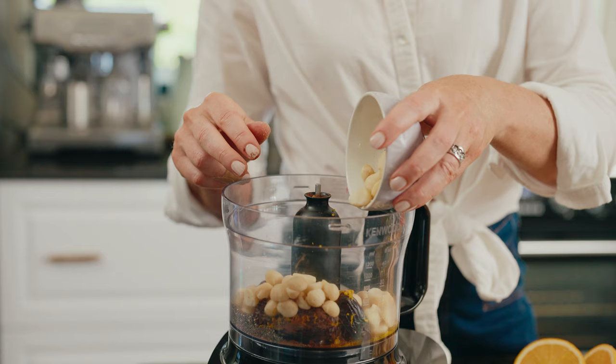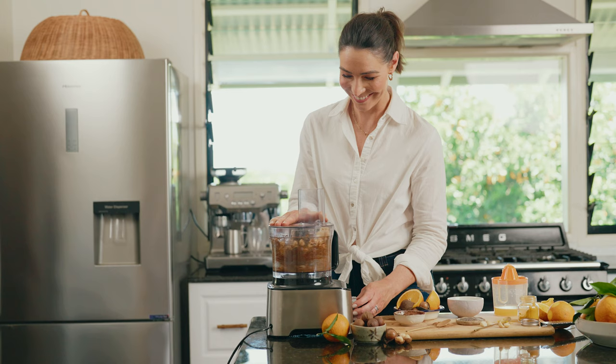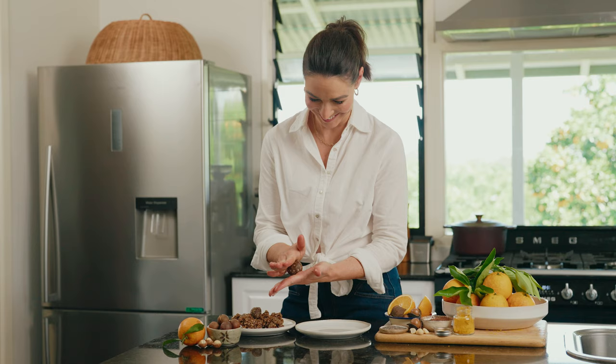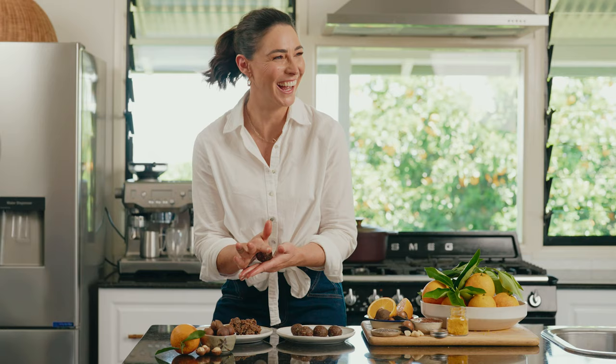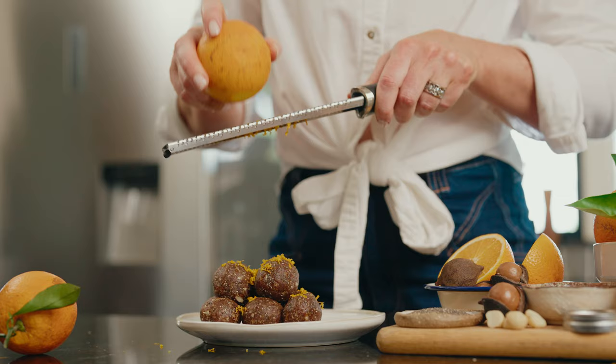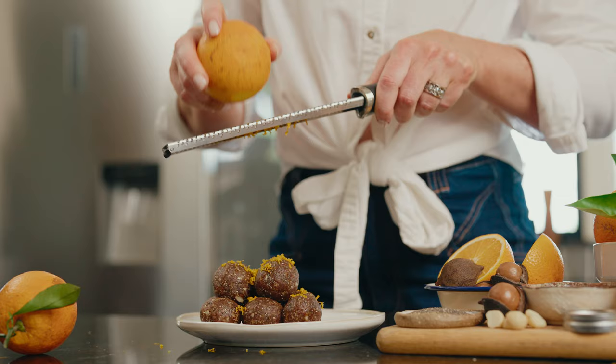The wonderful thing about macadamia nuts is not only are they incredibly nutritious, but they are absolutely delicious. When we talk about adding them to your everyday meals, you don't need to add anything new to your repertoire — we're talking about meals that you have on rotation already, because all of a sudden you add some maccas and it makes them special.